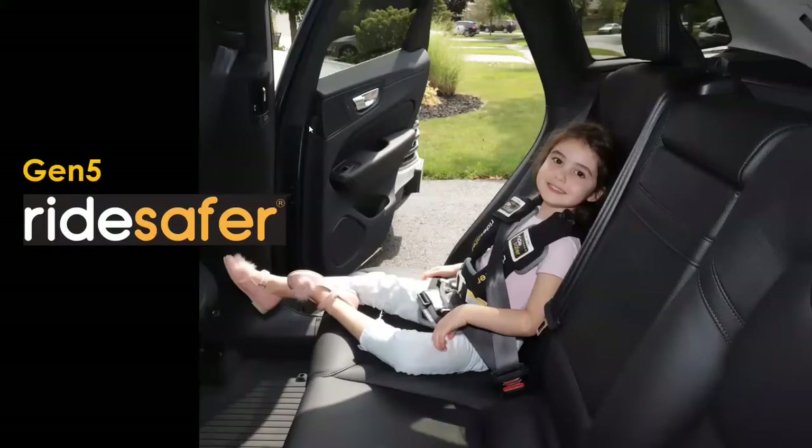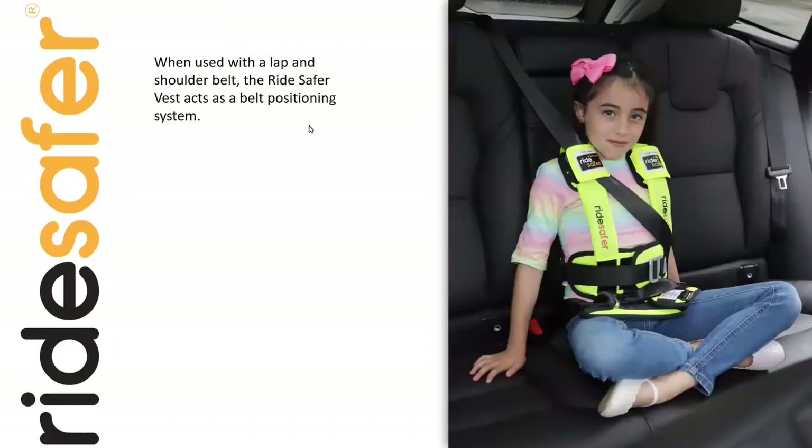Several years ago we launched Generation 5 of the Ride Safer Travel Vest. We're continuing to make improvements on it rather than calling it the Gen 6. When the vest is used with the lap and shoulder belt, it technically becomes a belt positioning device. If you're using the tether, it keeps it as a harness legally. We recommend the tether be used at all times for side impact protection — it stabilizes the child's upper torso in a far-side impact. However, it is not absolutely necessary, as frontal collisions are still the most prevalent in the United States.